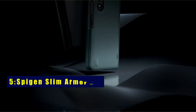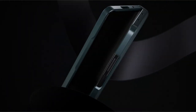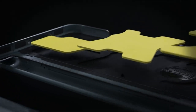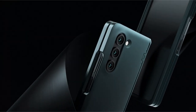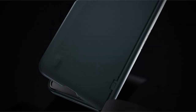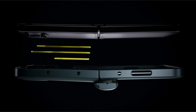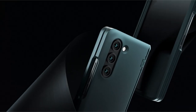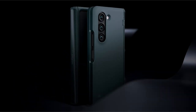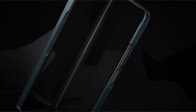At number 5 is Spigen Slim Armor Pro. The Galaxy Z Fold 5 case features a formidable fusion of PC and TPU, a marriage of materials culminating in resilience. Embrace the brilliance of air cushion technology, a guardian fortifying the case's durability while maintaining a slender and sleek design. It gracefully bears lightweight elegance, showcasing a premium matte finish coating. The tactile buttons ensure easy and steadfast feedback with every press. The case arms the phone with scratch-resistant PC, tailor-made to embrace the Galaxy Z Fold 5 with a seamless fit, uniting style and functionality in perfect harmony.